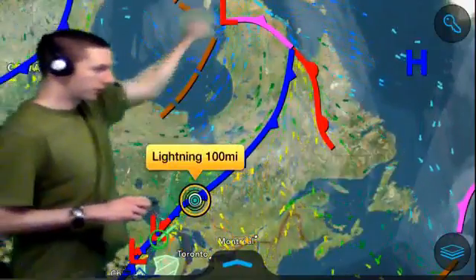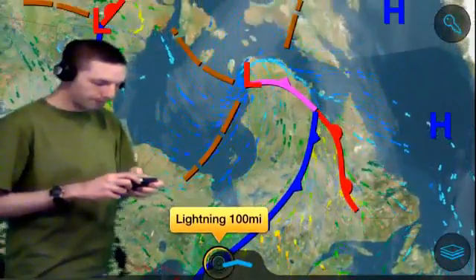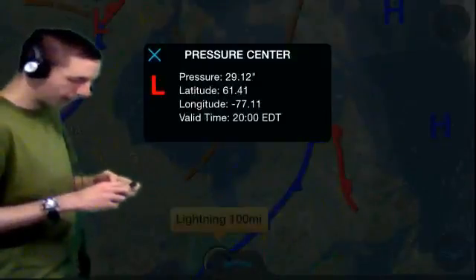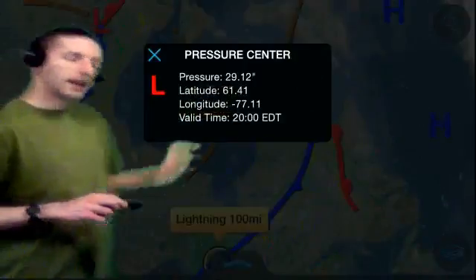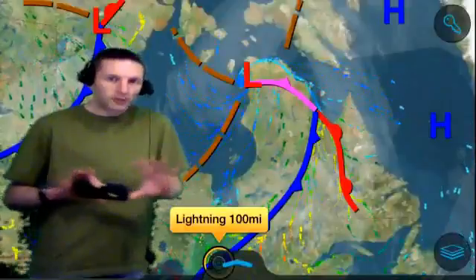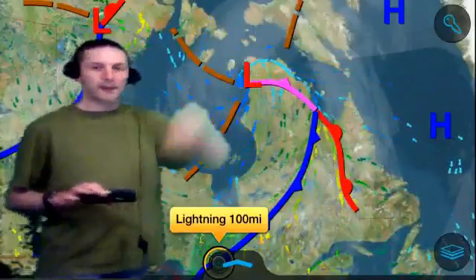Our low pressure is still spinning over Hudson Bay. The air pressure gradient is improving a little bit — we were at 29.03 earlier, and as of 8 o'clock Eastern Daylight Time it's up to 29.12. That's what I mentioned on the satellite picture: the low looks like it's losing its grip just a little bit and trying to spin its way to move further towards the north and east, towards what we call Baffin Island over here.